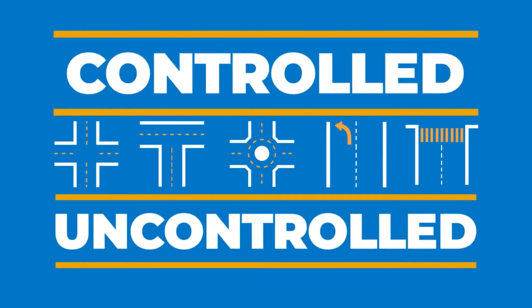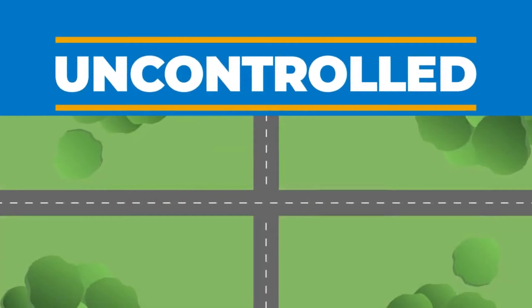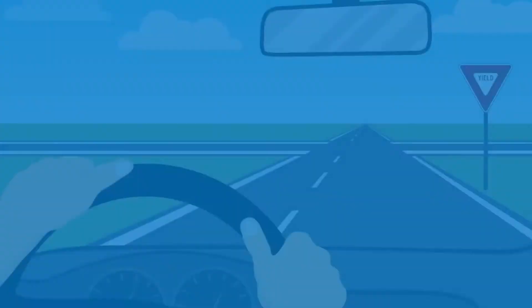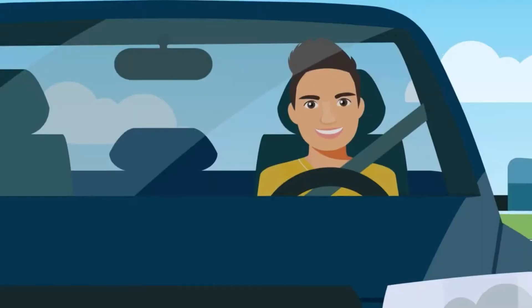Intersections are often described as controlled or uncontrolled. Controlled intersections are most common and refer to those that have stop signs or traffic signals. Uncontrolled intersections are found primarily in rural areas with little traffic and often have warning signs instead of traffic signals or stop signs. You should proceed slowly and carefully, look for cars coming from other directions, and use common sense when entering these intersections.